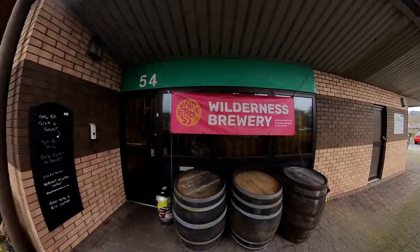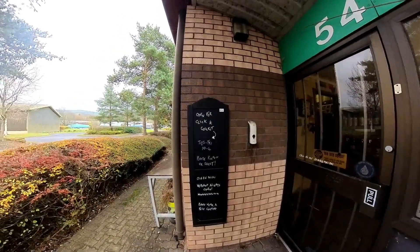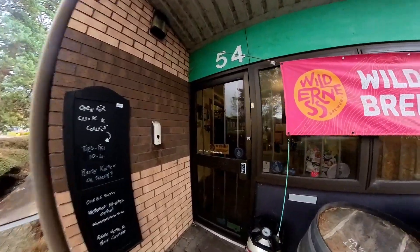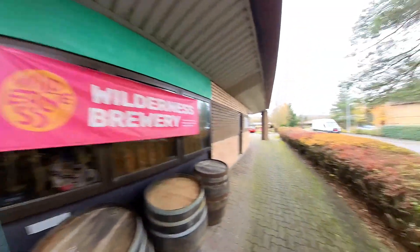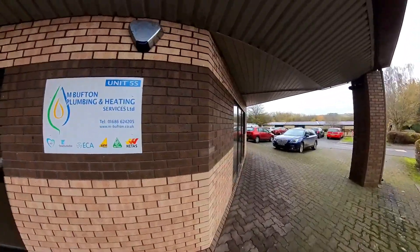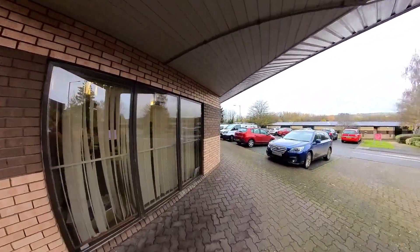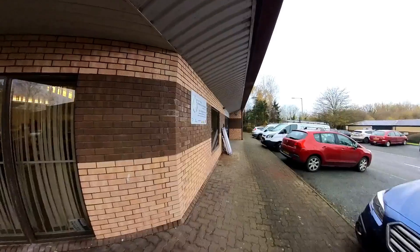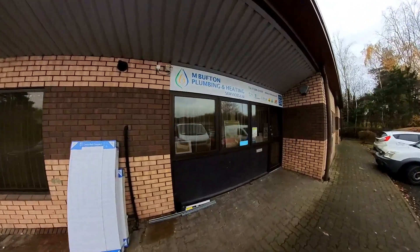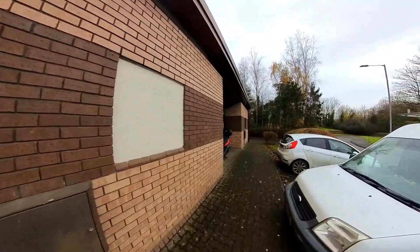Wilderness Brewery - that's weird. That's what time they're open - click and collect Tuesday to Friday. Webshop always open. The old brewery place there - I didn't know it was there, something different. Buffton, unit 55 - plumbing and heating. Buffton and family, radiators.